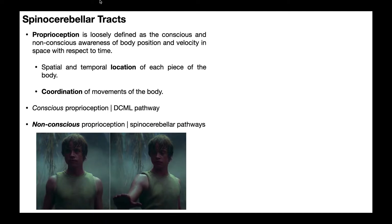In this video, we're going to talk about a series of afferent pathways that take sensory information to the brain, and these are collectively called the spinocerebellar tracts. But before we get into that, we need to have a basic understanding of proprioception. I'm defining proprioception as the conscious and non-conscious awareness of body position and velocity in space with respect to time.